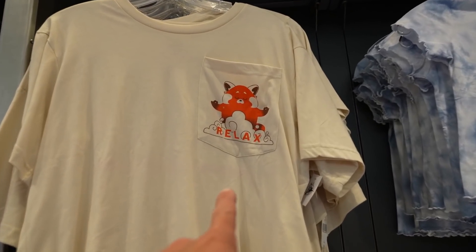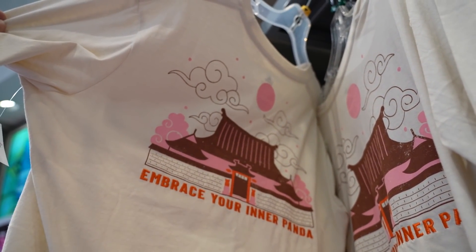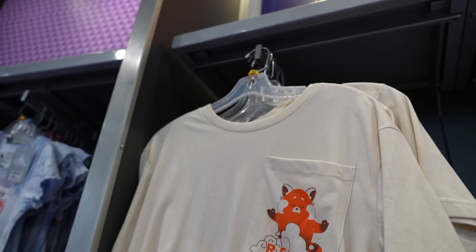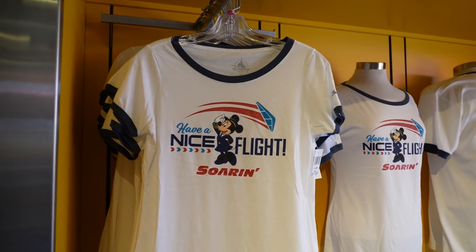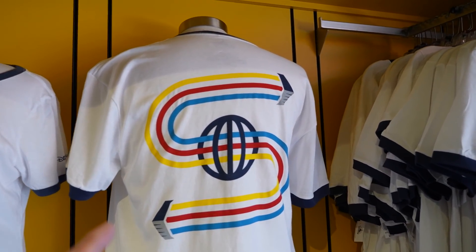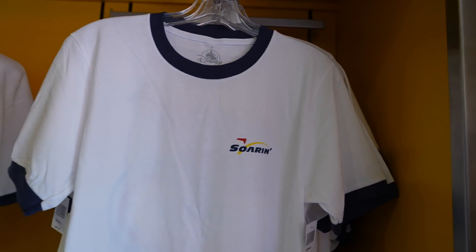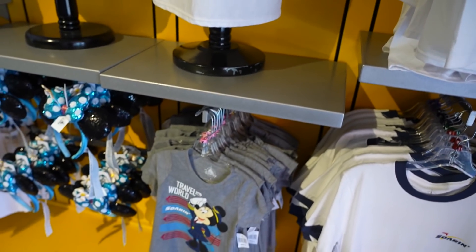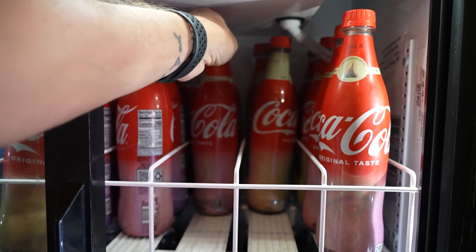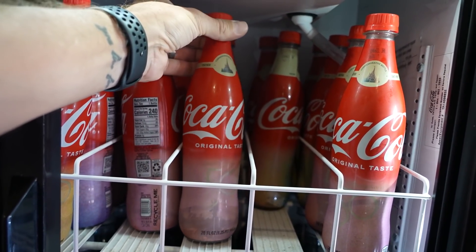There's a shirt I've never seen — it says 'relax' with a gigantic pocket on the front and 'embrace your inner panda' on the back. It's kind of cool — this is a medium so it's an oversized shirt. There's also Soarin' merch in here — I've never seen this Soarin' shirt in my life and I like it. It's $30 and they have a kids version too. I didn't realize there are specific Coca-Cola bottles for the 50th anniversary — special 50th anniversary Walt Disney World commemorative bottles, 'together since 1971.'